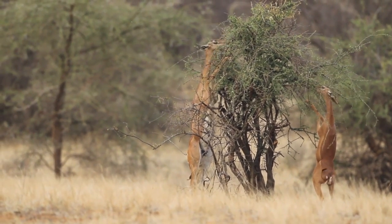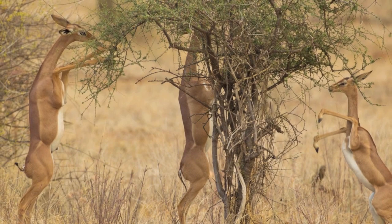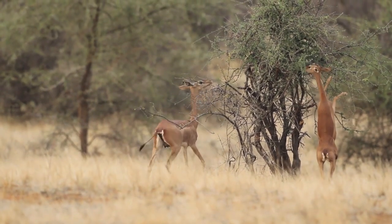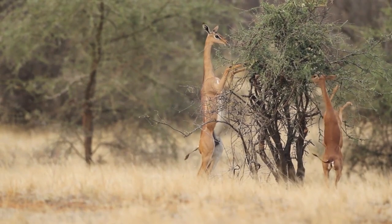Their diet constantly revolves around succulent plants, and they do not eat grass, nor do they constantly require water for their survival. They can get enough moisture from the plant life they eat, and can survive in dry thornbush countries, and even in the desert.